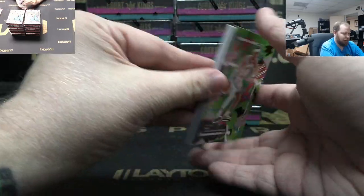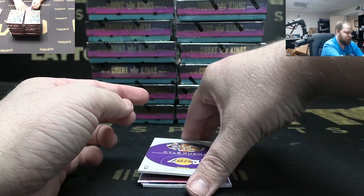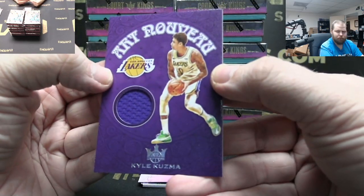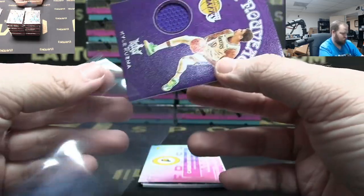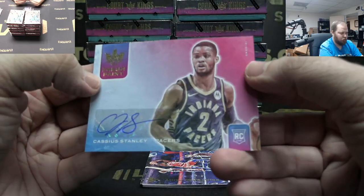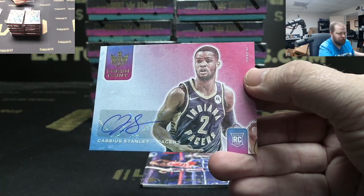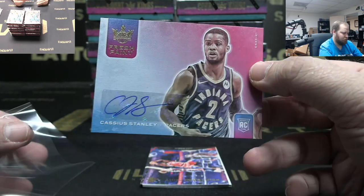Shai Gilgeous-Alexander just red. Got Kyle Kuzma Lakers jersey. Pacers auto to 149 rookie auto — Cassius Stanley. Pacers.